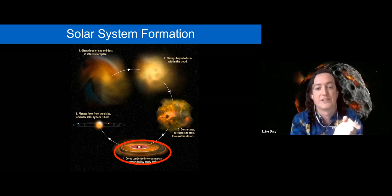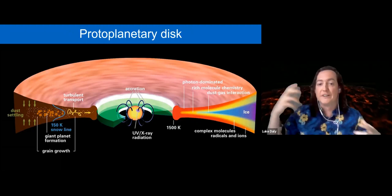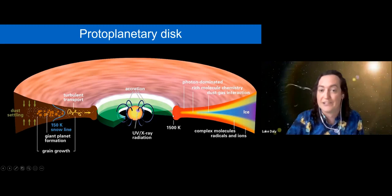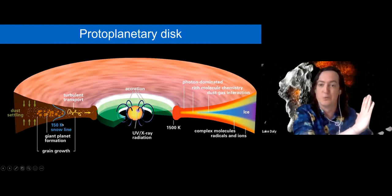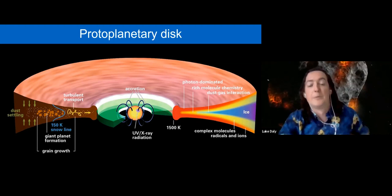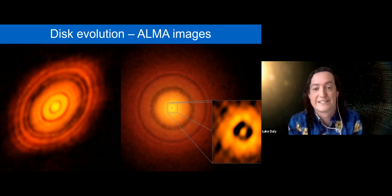Pretty much all the action happens in this protoplanetary disk stage — when you've got a young sun and a swirling disk of gas and dust around it. This disk is a mixture of gases, dust fragments, and ices further out. There's a temperature gradient from very hot near the sun to very cold further out, and what's called the snow line, outside of which water is in the ice phase and inside of which water is in the gas phase. Particles interact and move in and out through all sorts of processes.